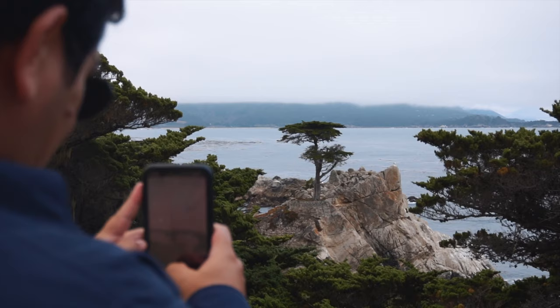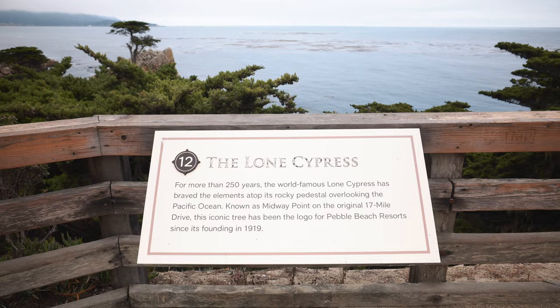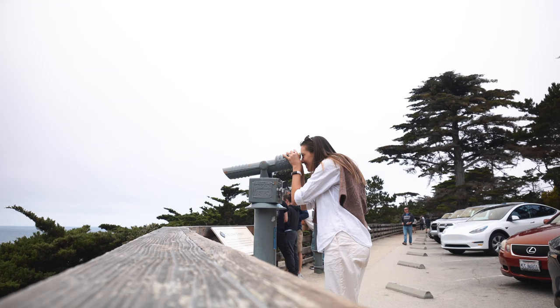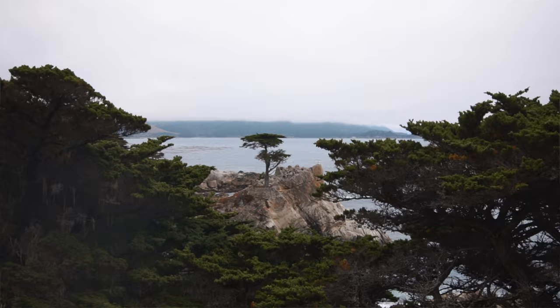We've seen the beaches, we've seen the golf courses, and now it's time for something I've been looking forward to — getting to see more of these gorgeous cypress trees on the coast of California. What better place to see that than the Lone Cypress. This is actually one of the most photographed trees in North America if not the world, and it is just gorgeous. Imagine this place at sunset — but we've got some lunch plans, so we'll catch you at lunch.